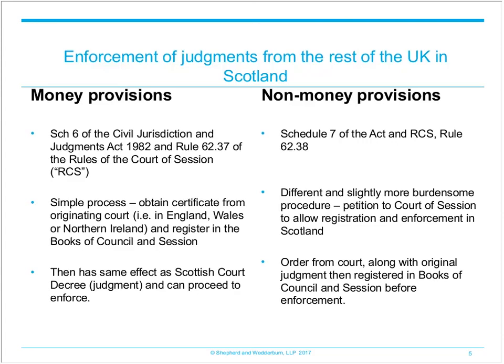In England and Wales, the relevant procedural rules in relation to the enforcement of judgments from Scotland or Northern Ireland are set out at rules 74.14 to 18 of the Civil Procedure Rules and the Practice Direction 74A. In Scotland, the procedural rules used to enforce the judgment that originated in England and Wales or Northern Ireland are contained in the rules of the court of session. Both the rules of the court of session draw a distinction between judgments that enforce a money provision, meaning the payment of a sum of money, and a non-money provision.